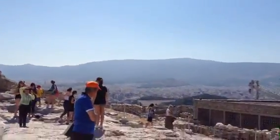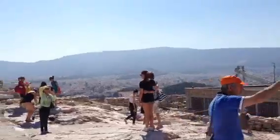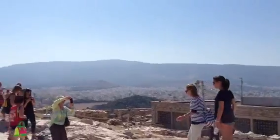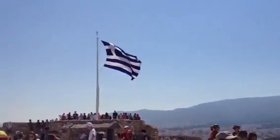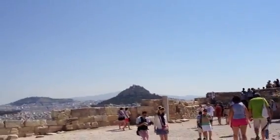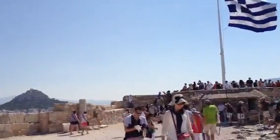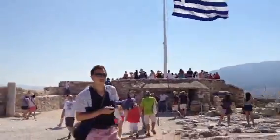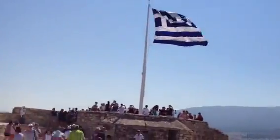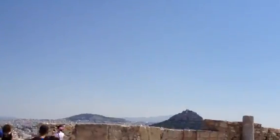This is the top of the Acropolis, and you can see the city of Athens in the background. There's a large flag flying. Athens, by the way, is gigantic. It feels bigger than Rome, even.